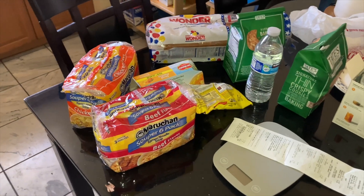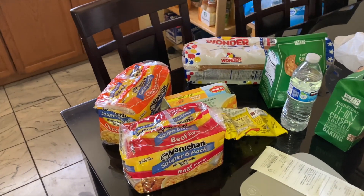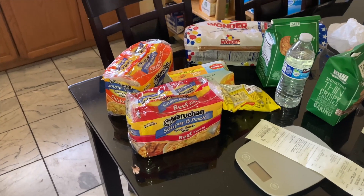Today is technically my day off and I kind of just ran a bunch of errands. I still have some of my haul on here — this is from Target and also from Safeway. The rest I already put away.